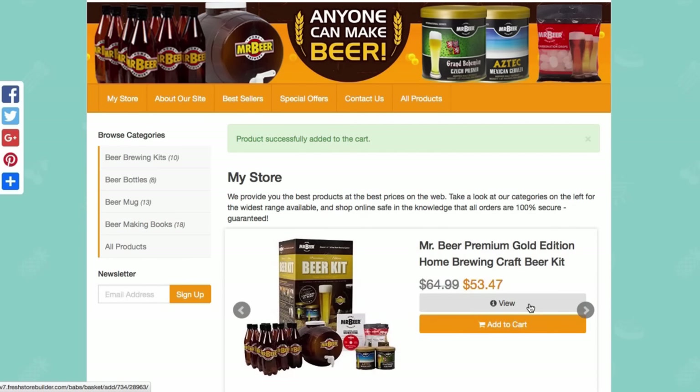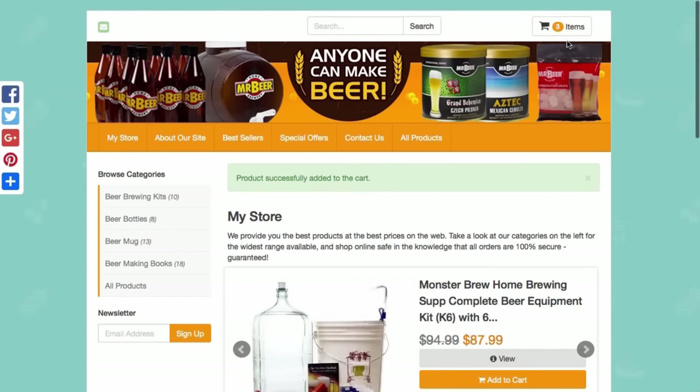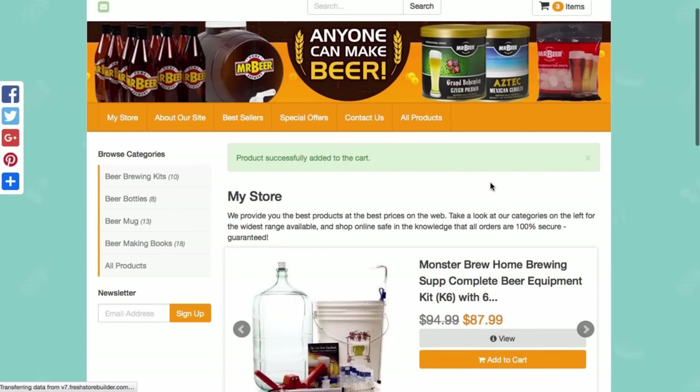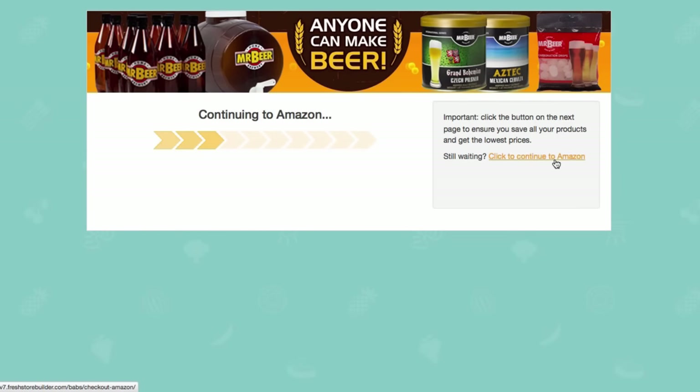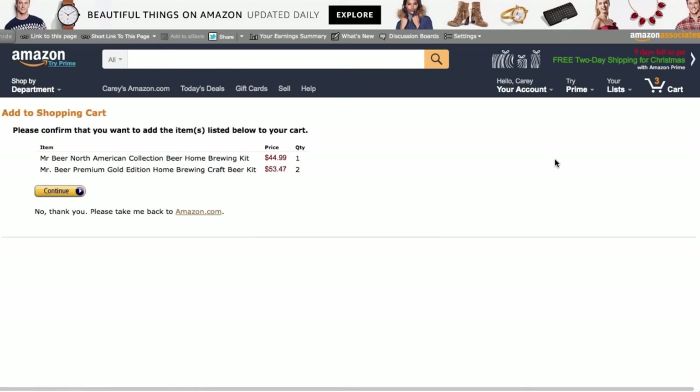I don't know any other Amazon store that makes it this easy to buy. When customers are done they click into their basket, click checkout, and it takes them to Amazon with a full shopping cart. Your customers will find it far easier to buy more stuff, meaning more commissions for you. Every time you make a sale you can see it on your dashboard.